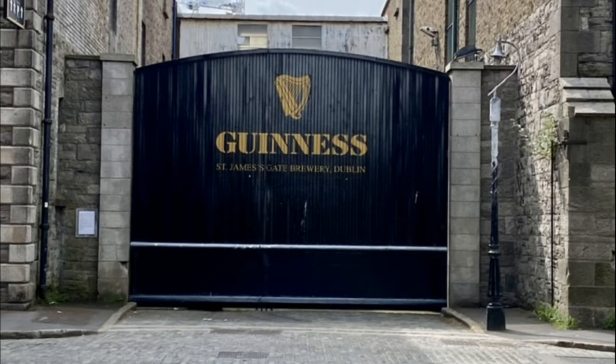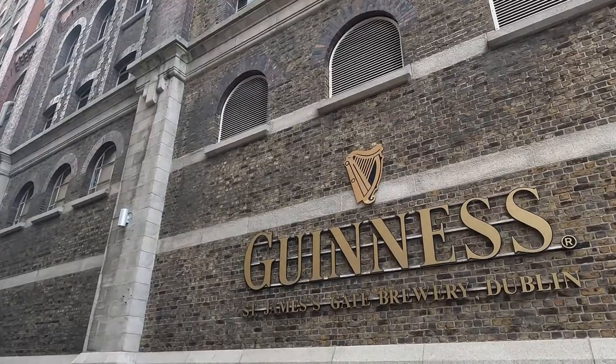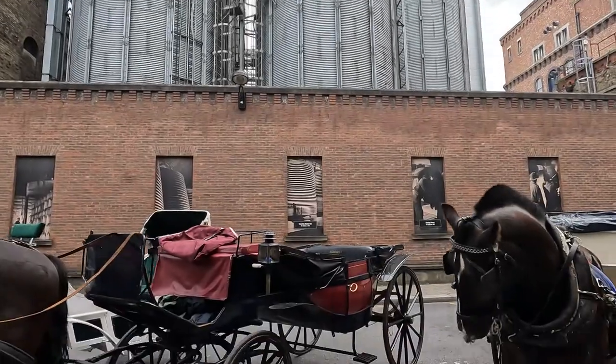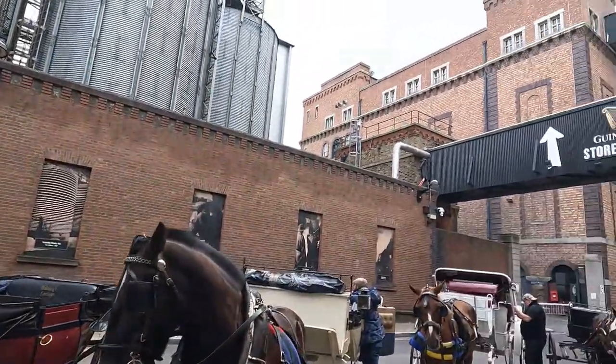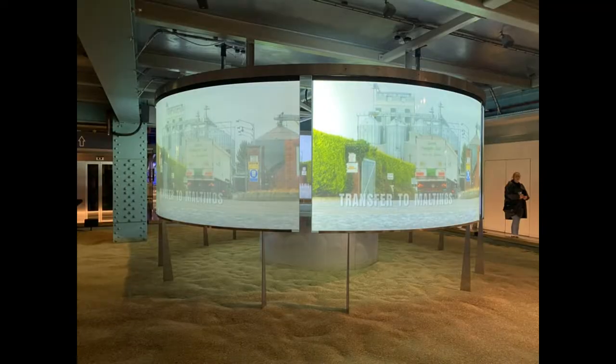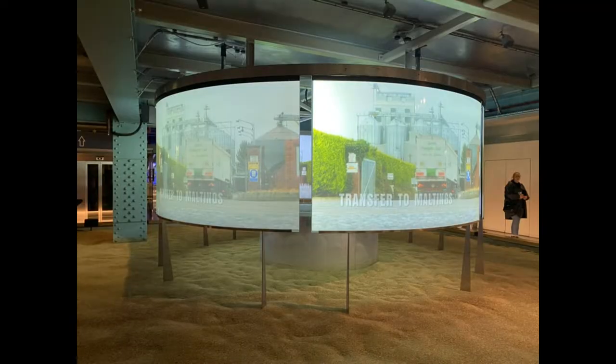Because our flight got cancelled and we had to spend the night in London, we missed our whole day in Dublin. The only thing we had time for was the Guinness Storehouse, which we got tickets ahead of time for. Join us as we take you through a tour of this seven-floor building and talk about the history and how Guinness beer is made.